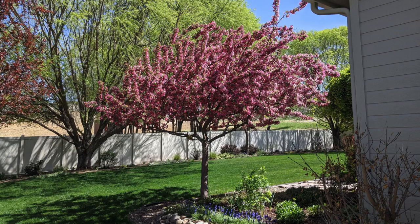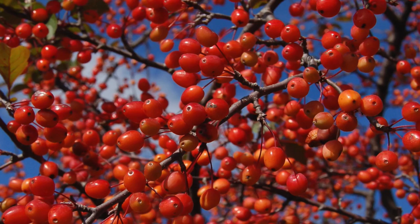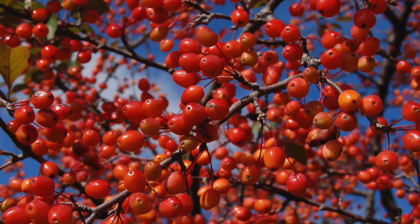The last crabapple variety I wanted to mention is Indian Magic. My in-laws have this planted right outside their dining room window and it doesn't matter what time of year we're there, it's always gorgeous — beautiful pink blooms in the spring, a wider-than-tall appearance that looks a little architectural, orange fall color, and then a gorgeous heavy load of berries throughout the fall and winter months.